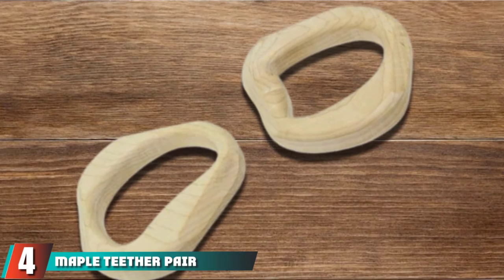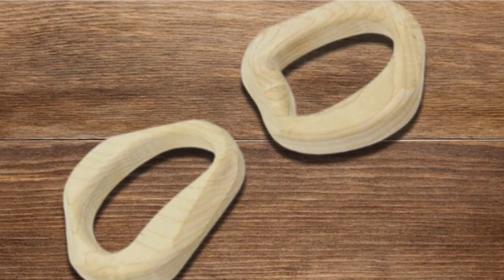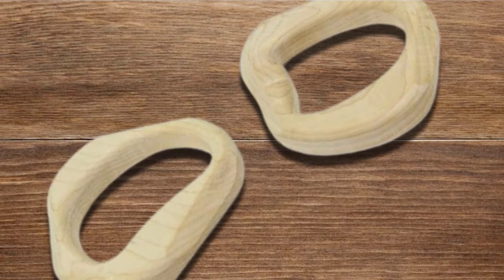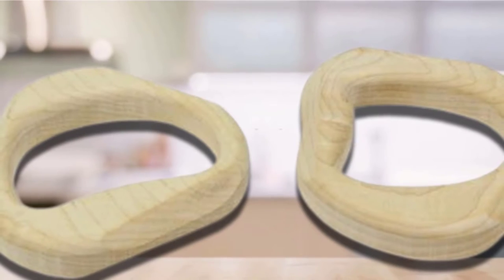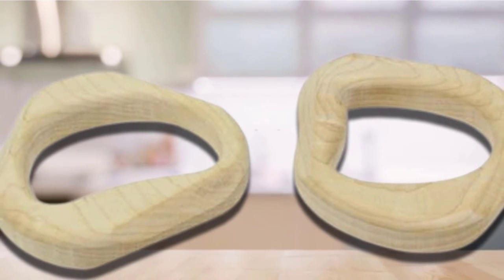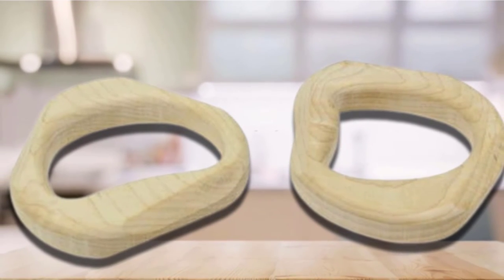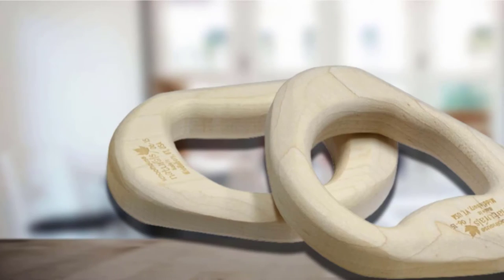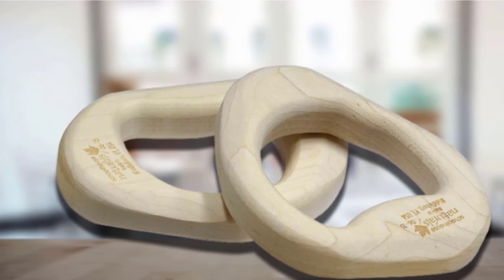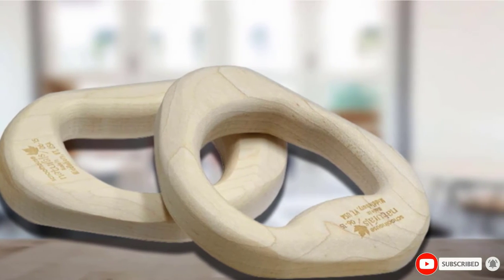Next at number 4, we have the Maple Teether Pair. This is the set of teethers we bought for our second baby. We love that they were made of a natural material and in the USA. The wood is sanded very smoothly and isn't treated with any chemical finishes. Unfortunately, our son didn't really like them as much as we did, though the majority of parents are happy with them. You do need to be careful with how you clean these teethers — the manufacturer recommends wiping them with warm, soapy water. If soaked or put in the dishwasher, they may crack while drying. Just wipe them down and inspect them for cracks before each use to be safe.